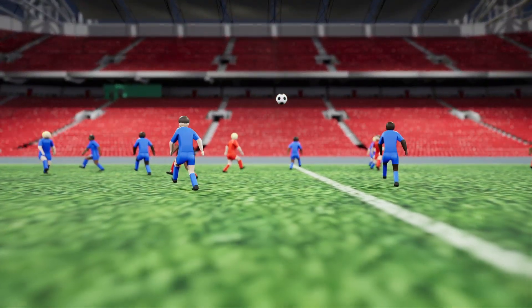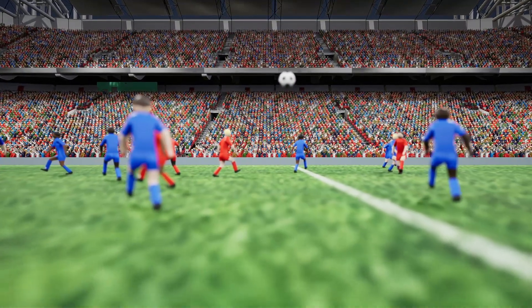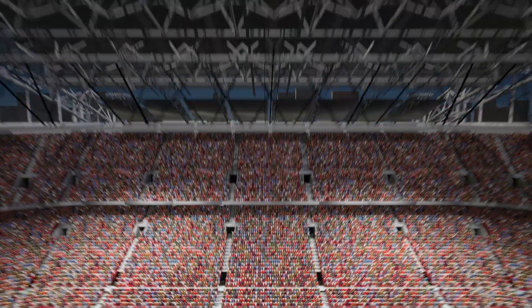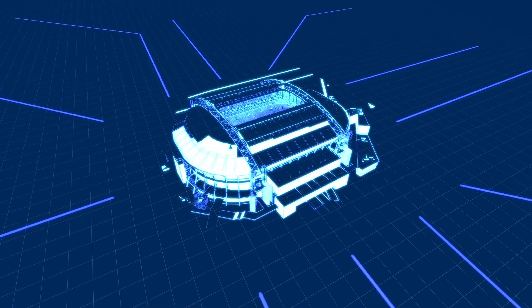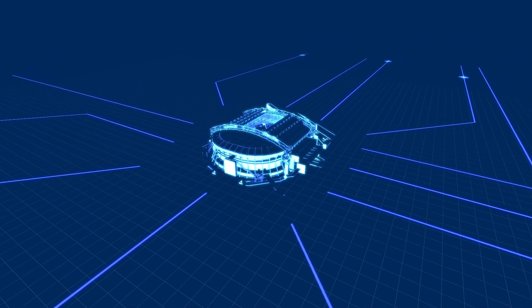In this extensive research study by Eindhoven University of Technology and KU Leuven, computer simulation was employed for the iconic Johan Cruyff Arena Stadium in the Netherlands. The project was funded through Health Holland and the COVID-19 HPC Consortium. The simulations were run with ANSYS Fluent CFD software on Microsoft Azure Cloud.